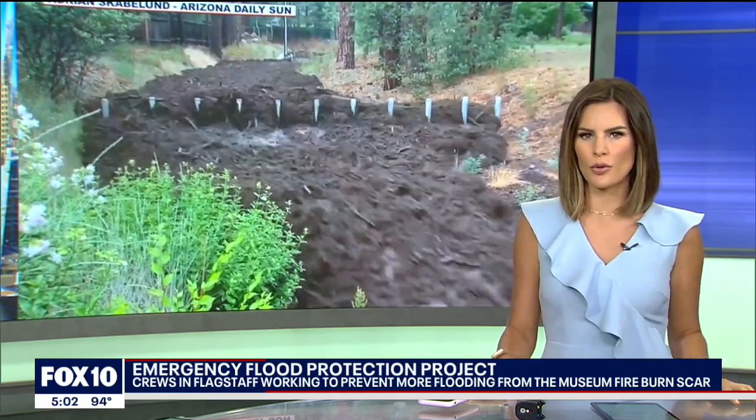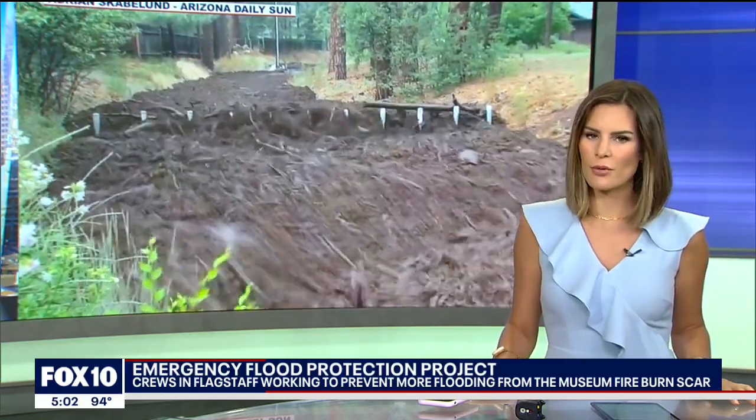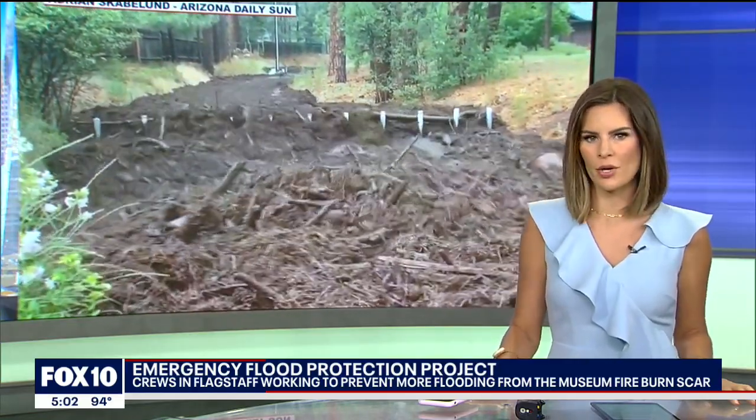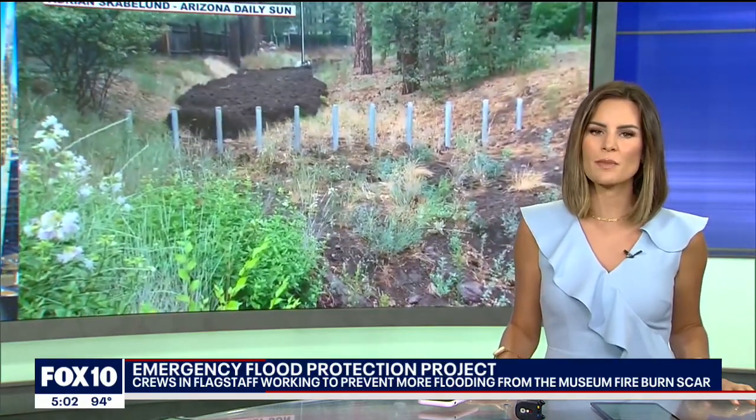An emergency flood protection project is underway in Flagstaff. Construction crews are rushing to finish parts of this before the next big rainfall. Several neighborhoods have been hit hard by flooding this summer, and the monsoon still has more than a month left to go. Fox 10's Brian Webb shows us what's being done.